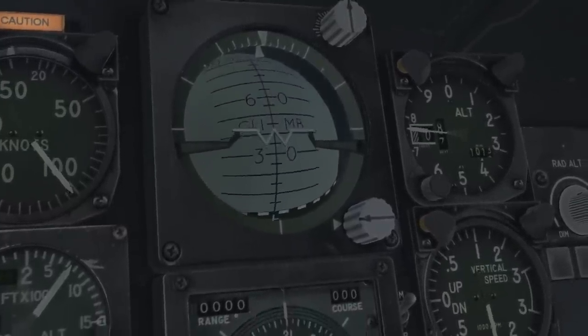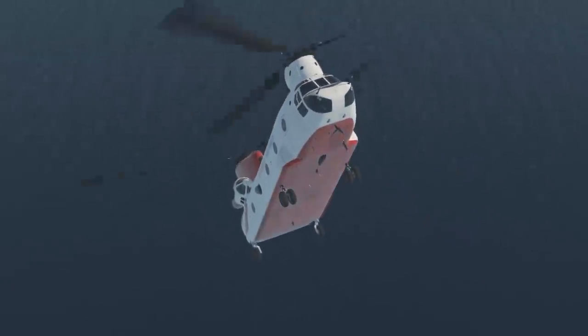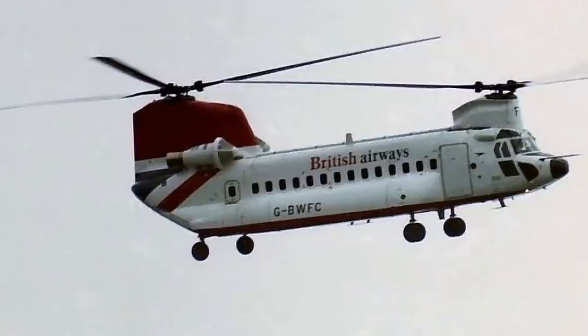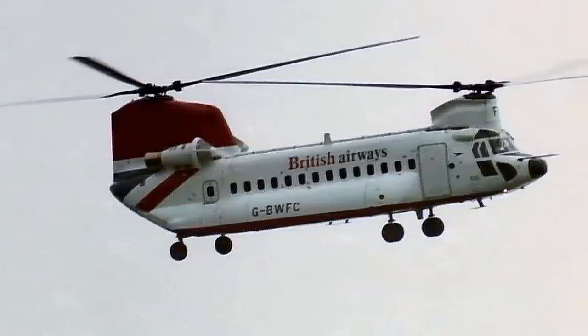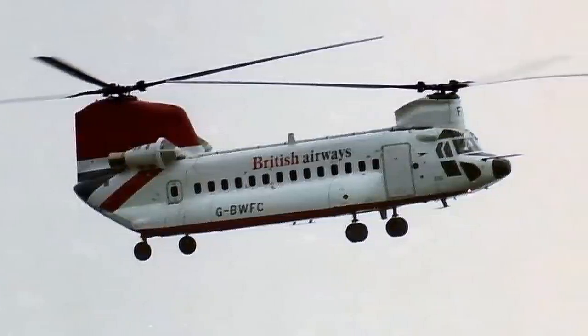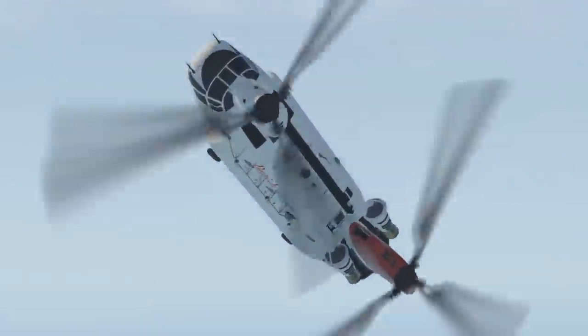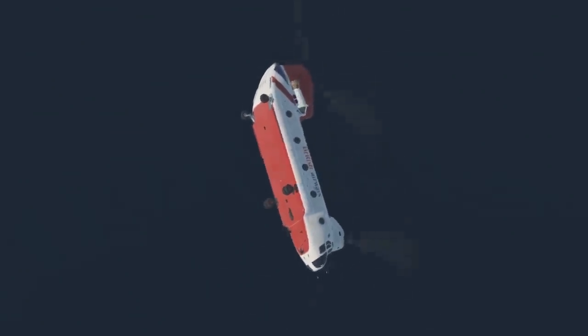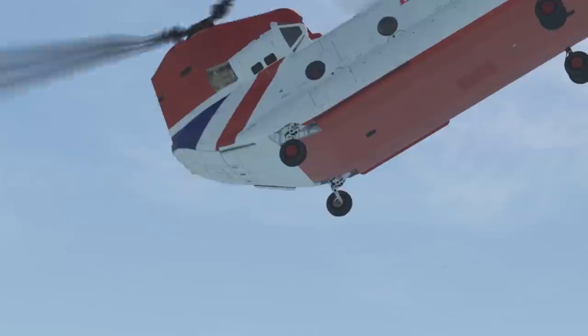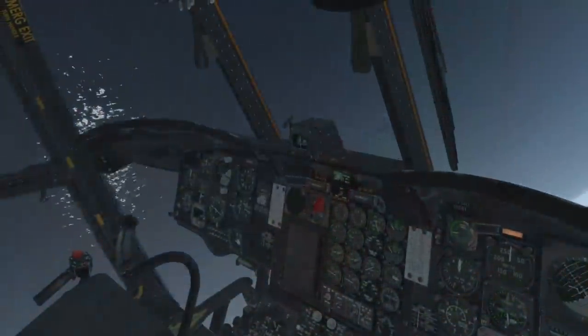Captain Vaid attempted to recover the helicopter by manipulating its power controls, which under normal circumstances would have brought the helicopter level. However, in this wounded state the structural integrity of the helicopter failed. The front end of the aircraft flipped over — the cockpit now facing the water and the rest of the aircraft still falling to the sea upright. The disintegration of the helicopter meant that the cabin fell to the sea first, taking most of the impact energy, and the cockpit hit the water soon thereafter.